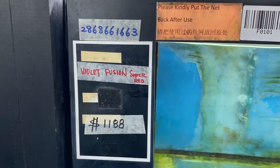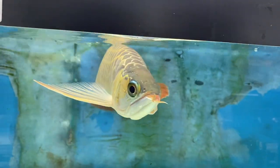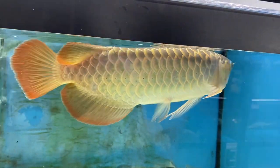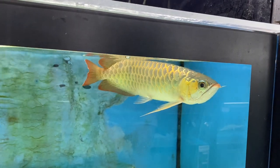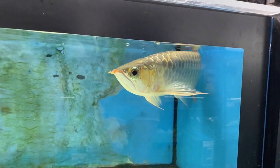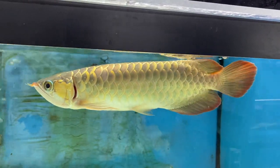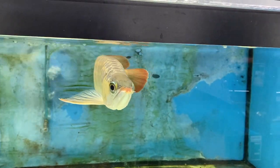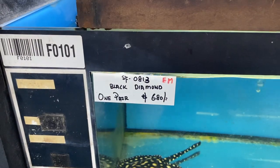The only arowana I saw was their iconic violet fusion super red — way too far out of my price point. As you've seen in my previous video, I'm actually looking for an Asian arowana, but at $1,100 it's still not something I'm willing to spend right now. Tian Hu, if you're watching this and want to sponsor me one, feel free — you have my contact!